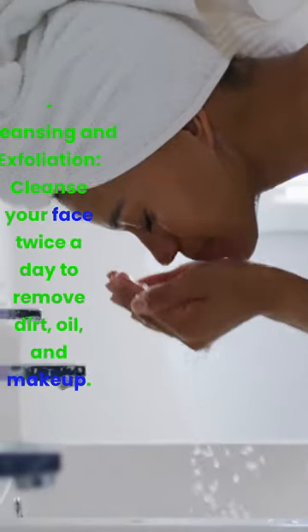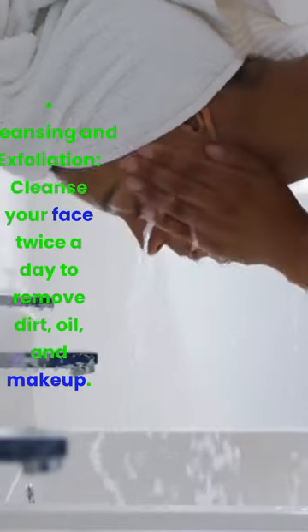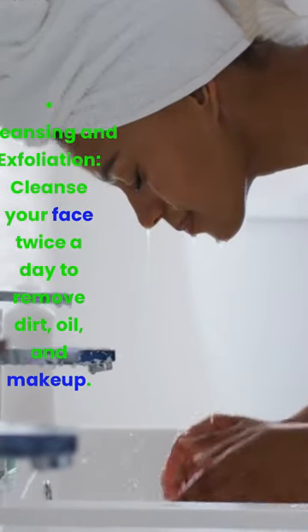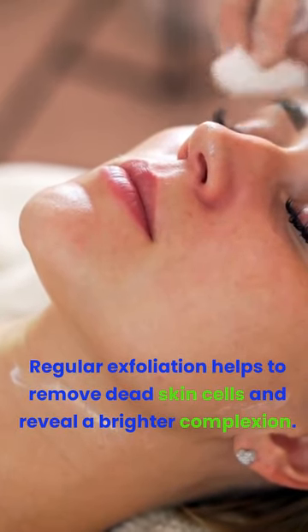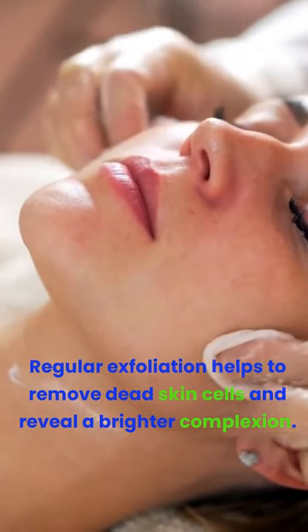Cleansing and exfoliation. Cleanse your face twice a day to remove dirt, oil, and makeup. Regular exfoliation helps to remove dead skin cells and reveal a brighter complexion.